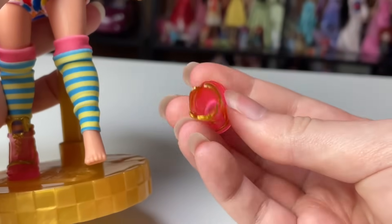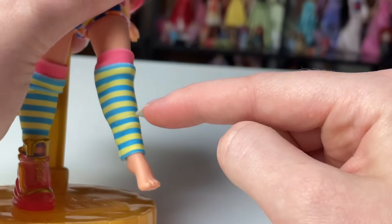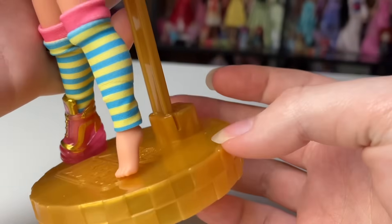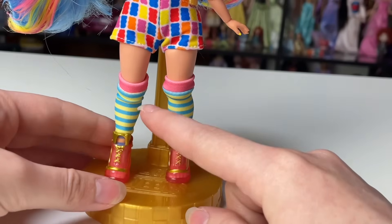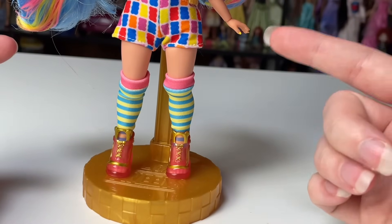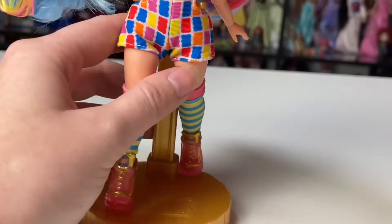I always wonder why they don't just sculpt the shoe with socks in mind, but then you wouldn't be able to do the fashion play of switching to other dolls. Her sock is a blue and yellow striped sock with a pink top piece — basically a leg warmer designed to look like a sock. These yellow and blue colors kind of come out of nowhere until you look at the hair: there's that chartreuse color that's relatively similar, and the blue and yellow on the socks do match with the ones in the hair.